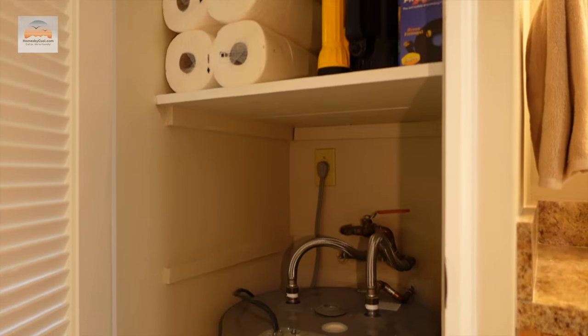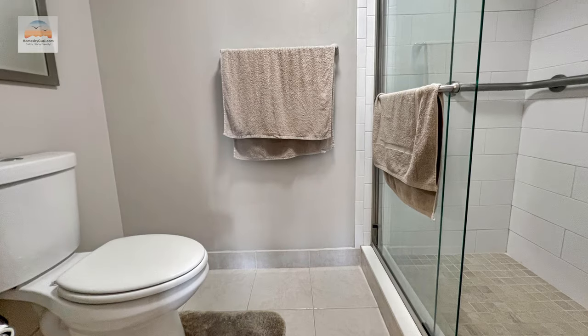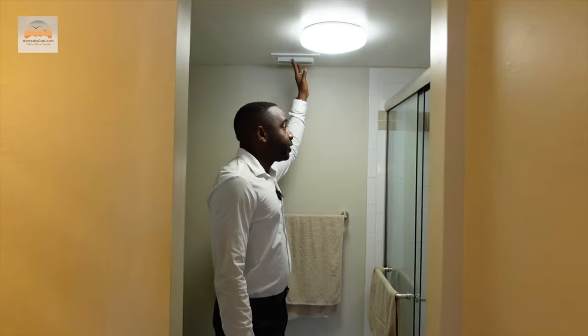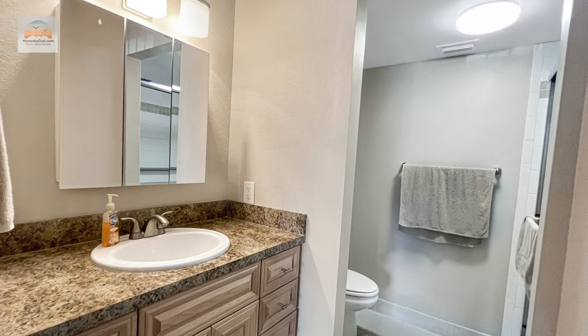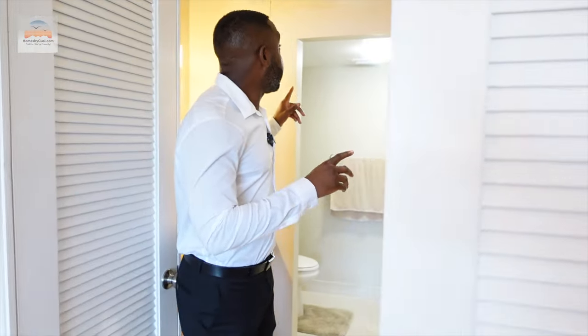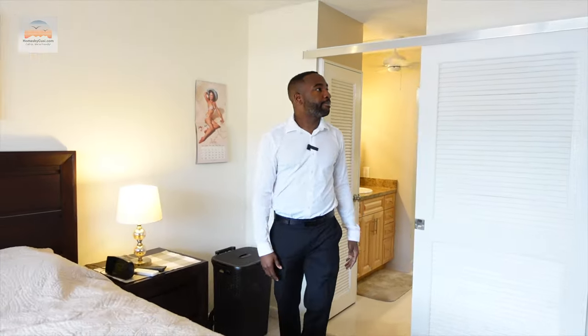In the ensuite you have a stand-up shower and toilet. The seller also installed a ventilation vent, which is very important in a bathroom because it helps reduce humidity and mold — a really nice touch. There's also plenty of light so you don't feel like you're in a dungeon.